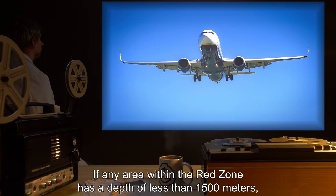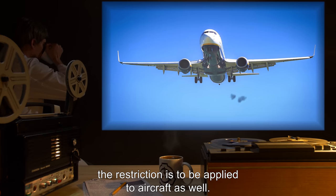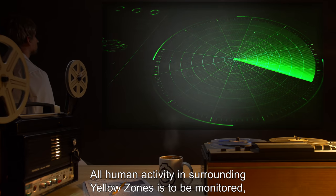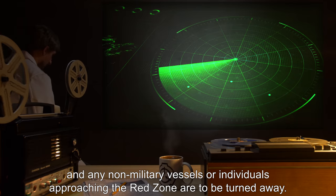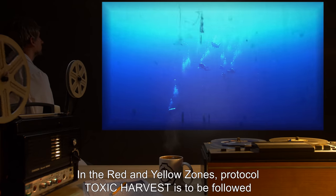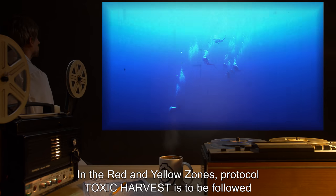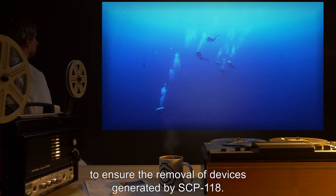If any area within the red zone has a depth of less than 1500 meters, the restriction is to be applied to aircraft as well. All human activity in surrounding yellow zones is to be monitored and any non-military vessels or individuals approaching the red zone are to be turned away. In the red and yellow zones, protocol Toxic Harvest is to be followed to ensure the removal of devices generated by SCP-118.